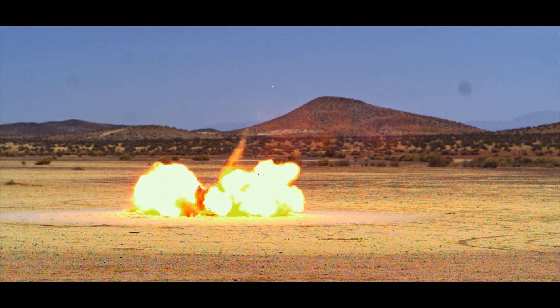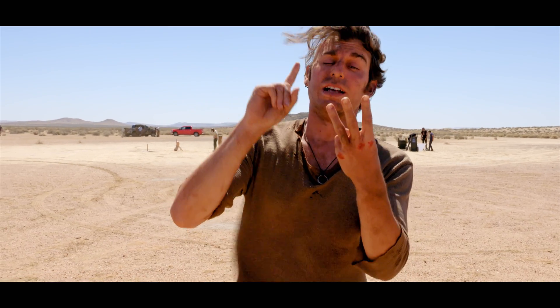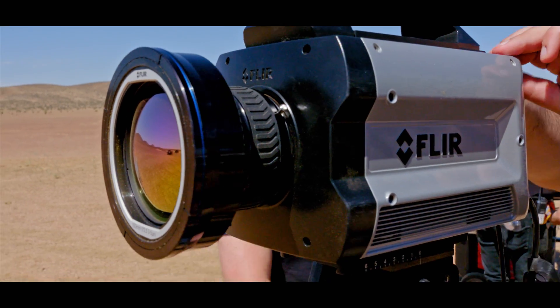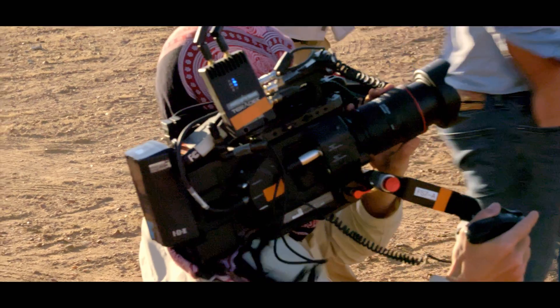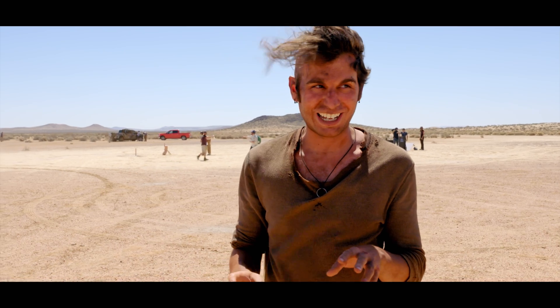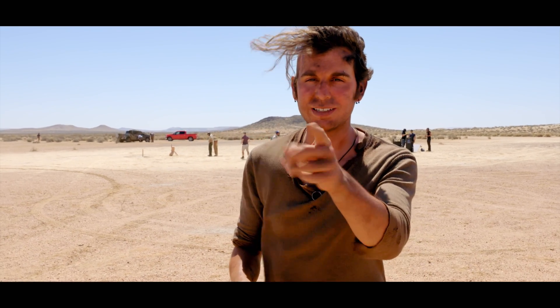And how are we capturing it? Great question. We're using an iX slow-motion camera, a Phantom slow-motion camera, two FLIR thermal cameras — one that can shoot at 1,000 frames per second. That's going to be very good for the pigskin experiment. And then we have basically every other camera that we have filming it as well. It's going to be cool and safe — very safe — because safety is key.